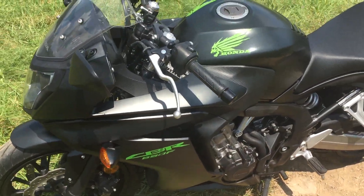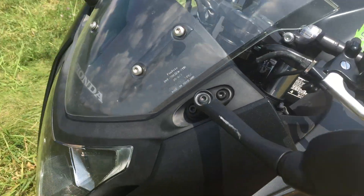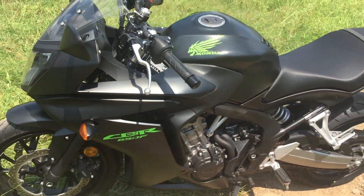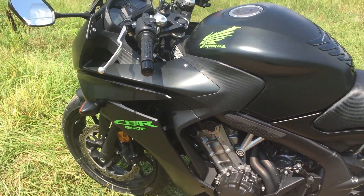He had his helmet strapped to the mirror one time and put a little mark right there on the mirror, which I can rub right out. But it's a nice machine — the 650 is a good running machine. Any questions, give me a call.